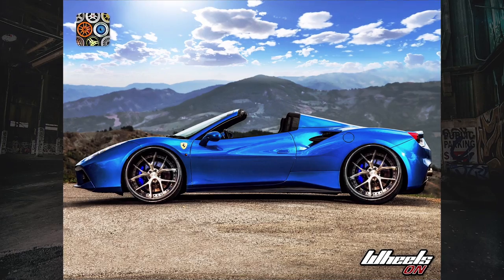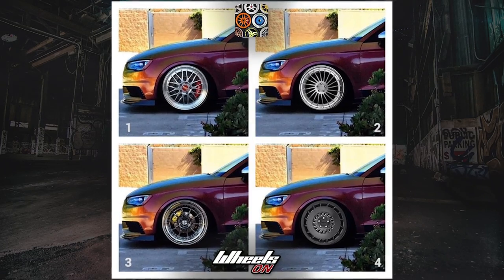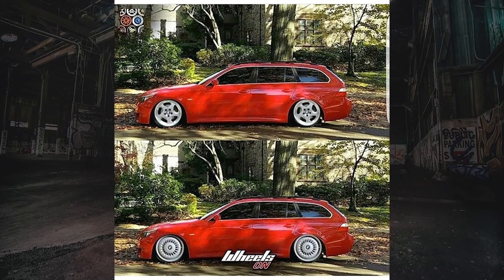Hell yeah YouTube! I get a lot of great Instagram submissions from you guys — everything from a single ride composition to multiples of the same ride with different wheels. By posting your images on IG with the hashtag #WheelsOnApp, I'm able to see what your rides are looking like and pick some of my favorites. Here's a collection of this month's top five Wheels On user rides.